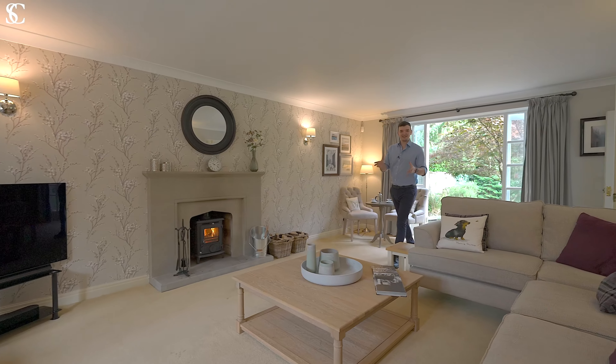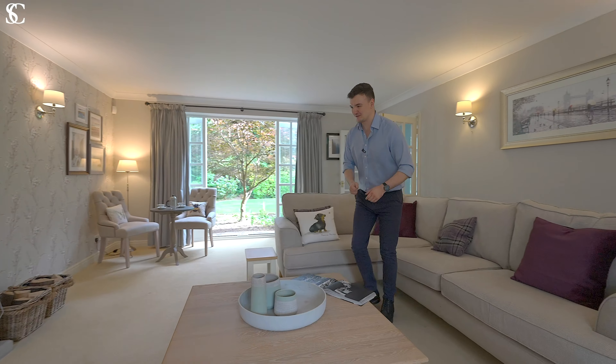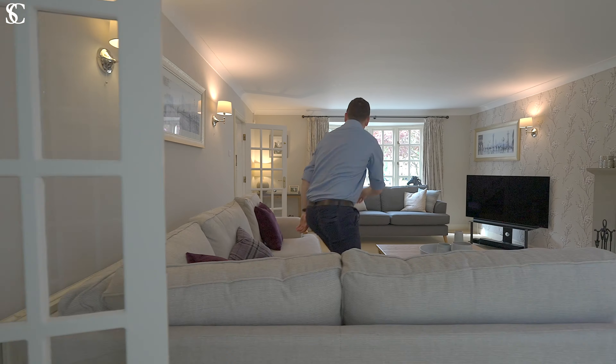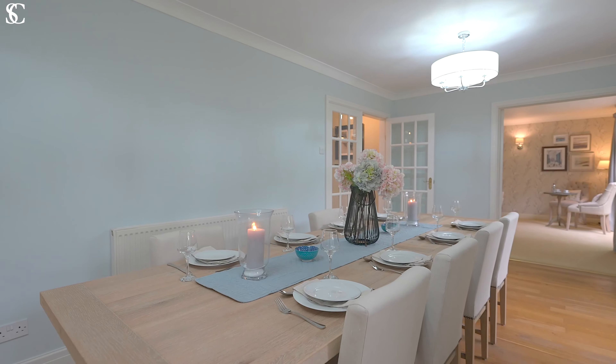Heading back inside is this spacious living room — the perfect place for the whole family to cosy up in front of the fire. There's a great flow in the home with these double doors through to the dining room. I can't help but imagining Christmas dinner in here.